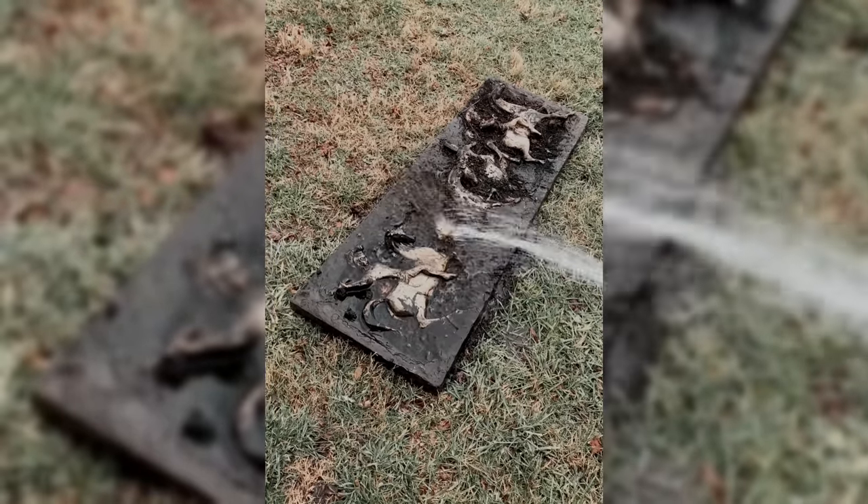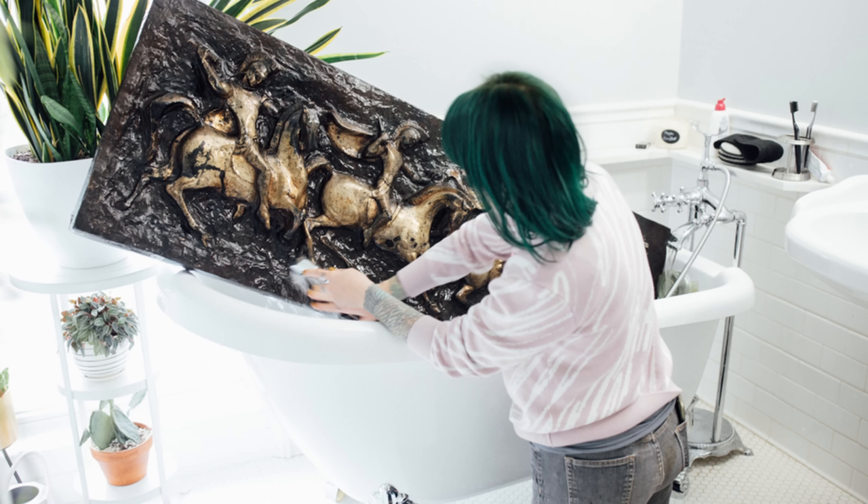We dig this thing up, pull it out — there's a fallen tree that's half over it — so we drag it up to the house and hose it off, then threw it in the bathtub to clean it up even further. It was amazing, it was so cool. It's not in 100% perfect shape, but given where it was, you couldn't ask for a better piece.